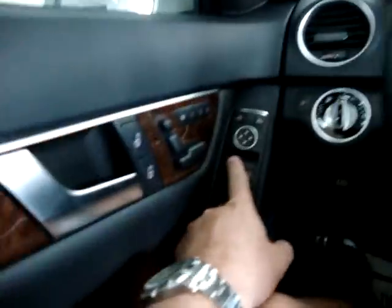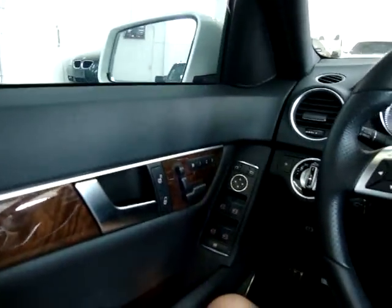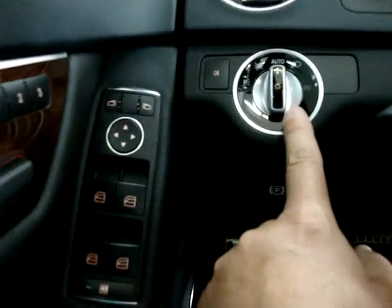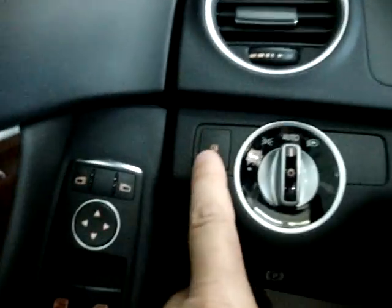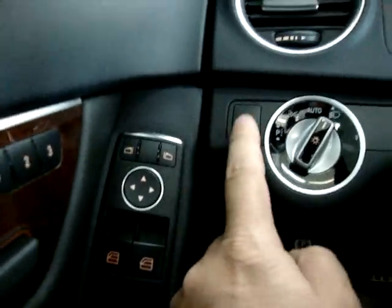Power windows are all one-touch — just press it once and that's it, you don't have to hold the switch for the window to go up or down. You've got power mirrors, automatic headlights, and fog lamps as well.